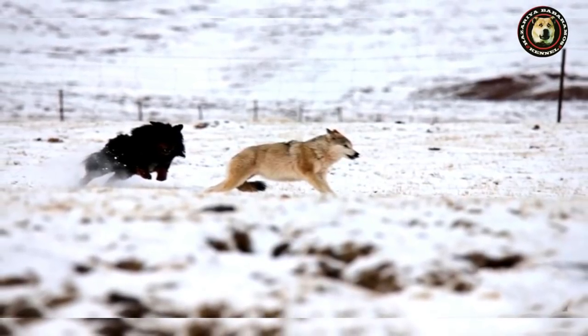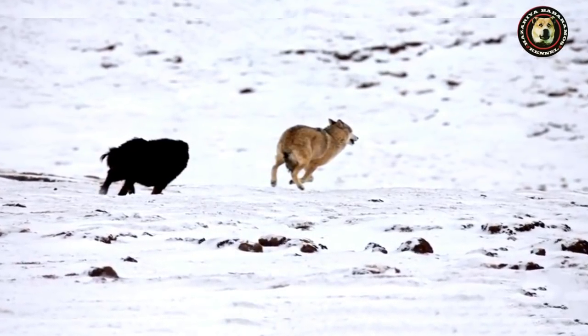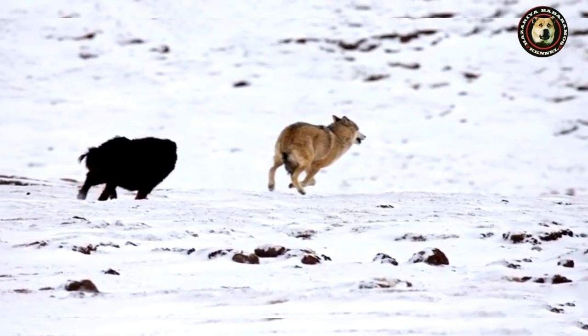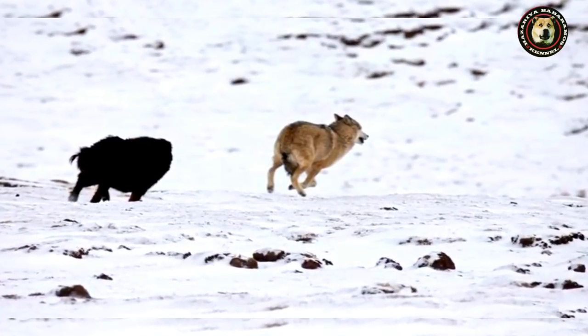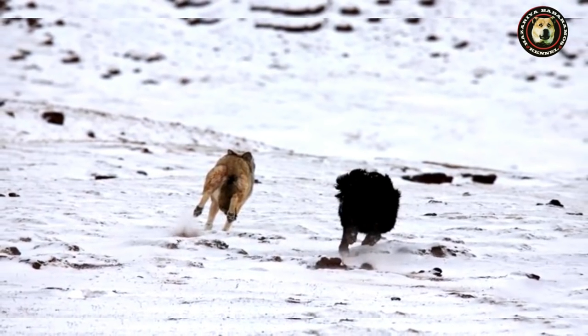The mountain dog of Tibet is stubborn, tenacious, aloof, intelligent, strong-willed, and protective. They show amazing skill in combat against wolves, bears, and snow leopards.